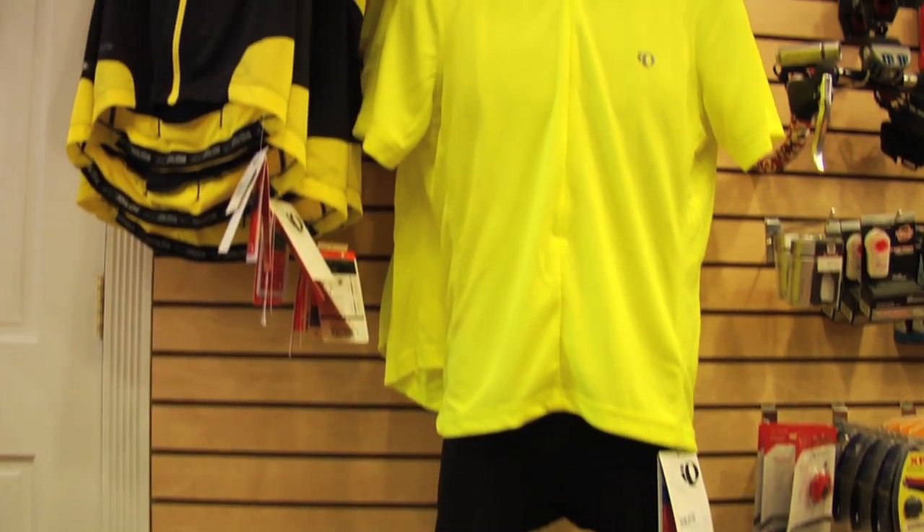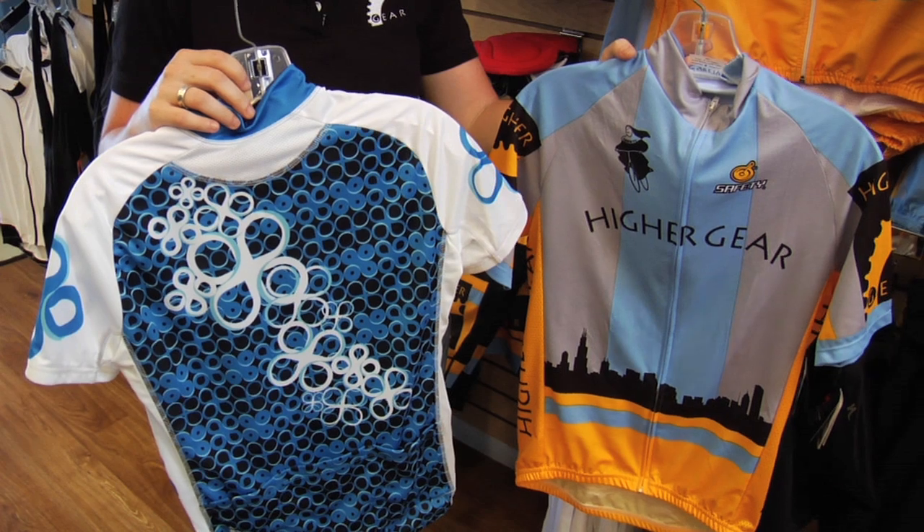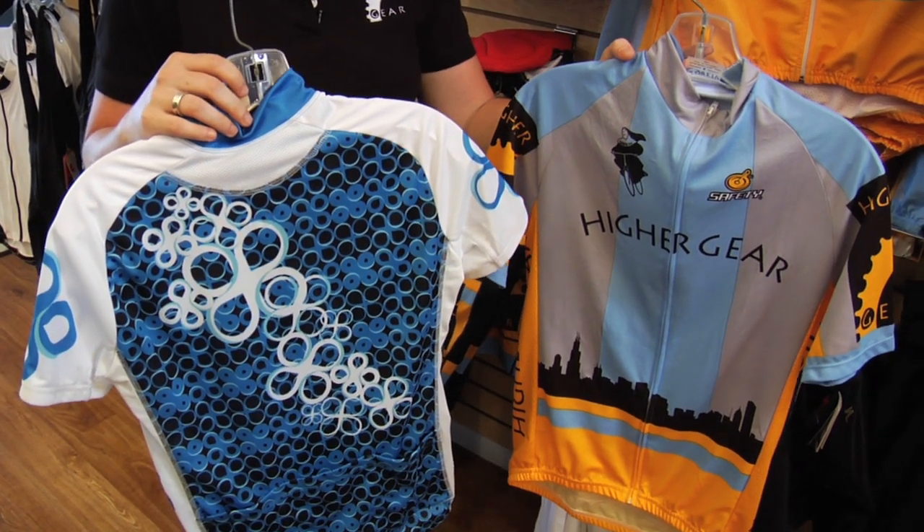There are tons of different kinds of cycling clothing out there. A cycling jersey is cut, styled, and tailored for a cycling type activity, so it's not baggy, in your way, or chafing.